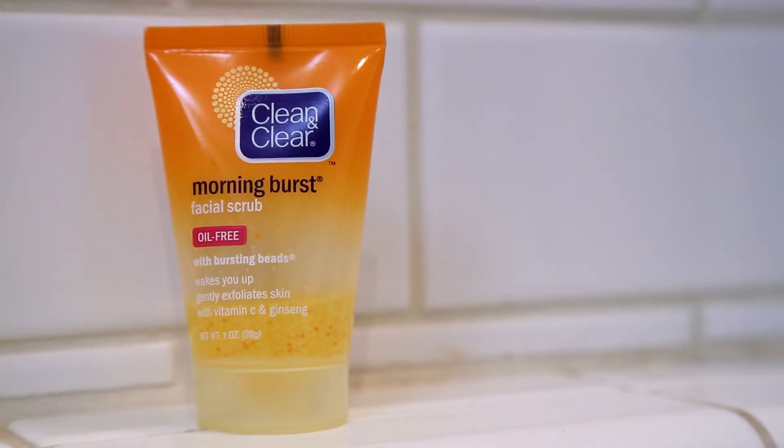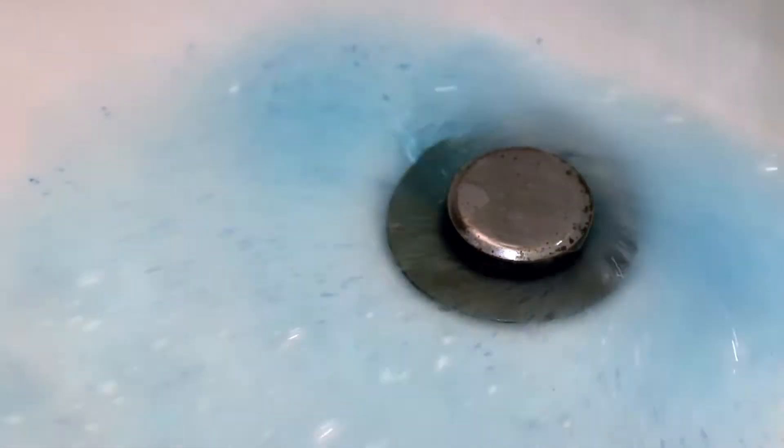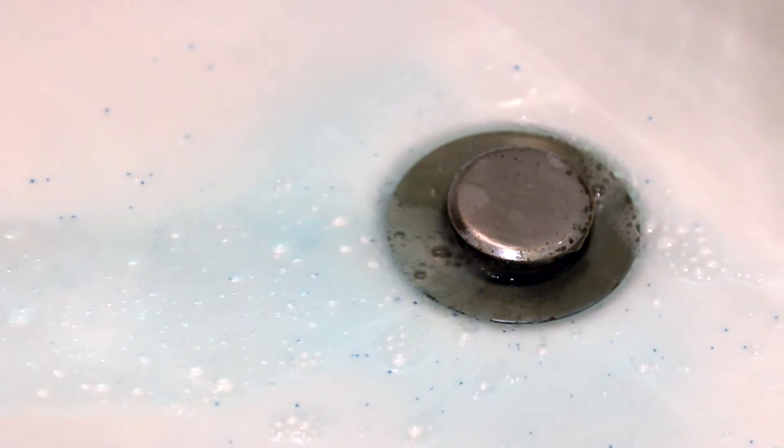That's right, plastic. For years, I've been washing tiny bits of hard, colorful plastic down the drain without even realizing it. They're called microbeads.